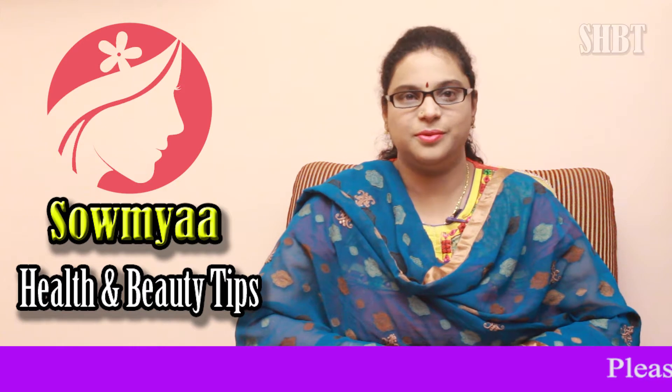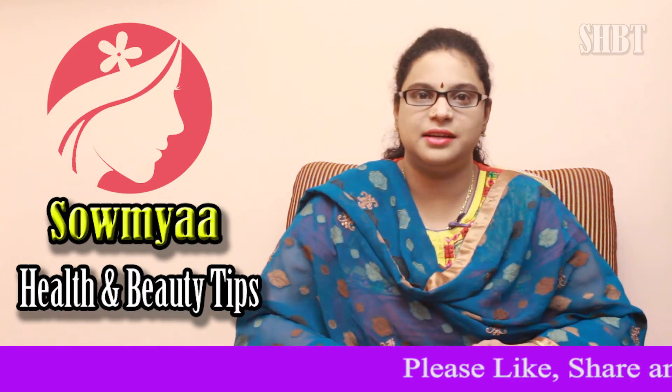Hi! Welcome to Sawmya Health & Beauty Tips. We have a lot of tips here today.